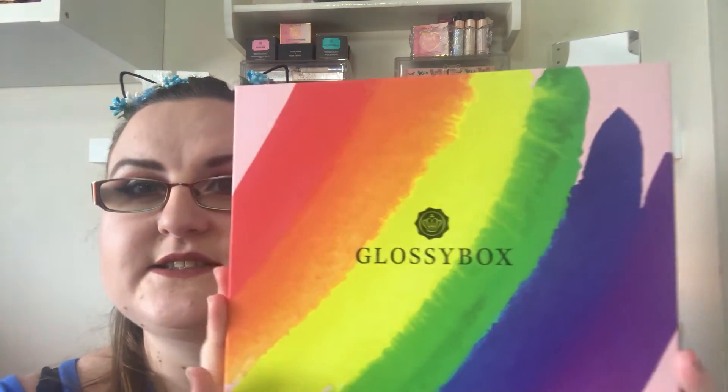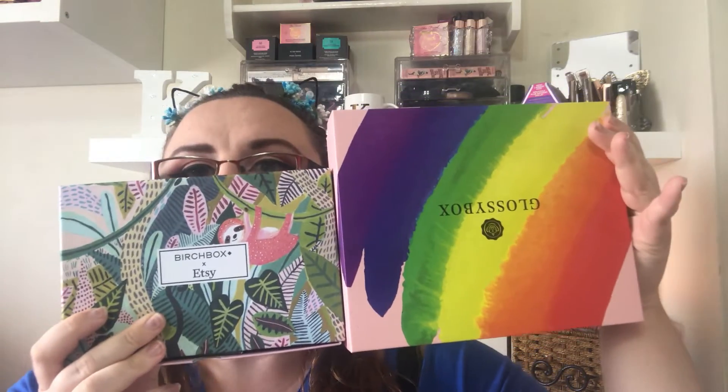So GlossyBox — I think this is the Pride Box this month — absolutely love this box. And then Birchbox, and I think it's an Etsy collaboration. There were 10 boxes you could get, and I got this one. There was a really cute night time design which I wanted, but I got this one as well. It's a lot smaller than a GlossyBox. I'm just going to unbox them and tell you at the end which I thought was the best one this month. A little healthy competition is alright.